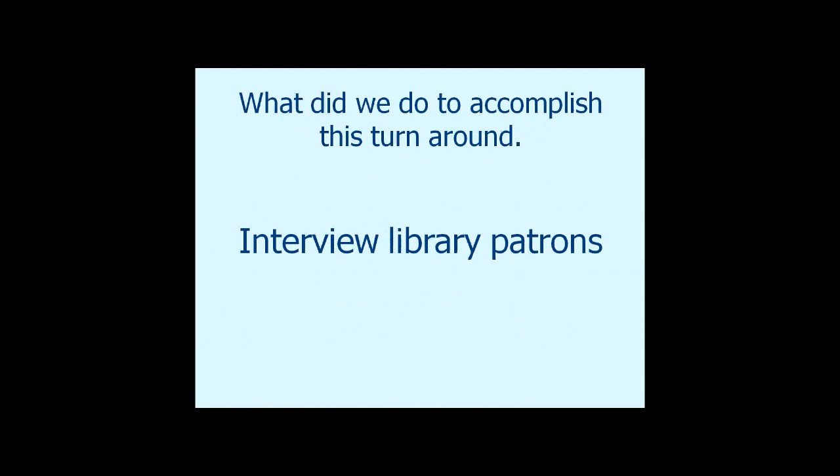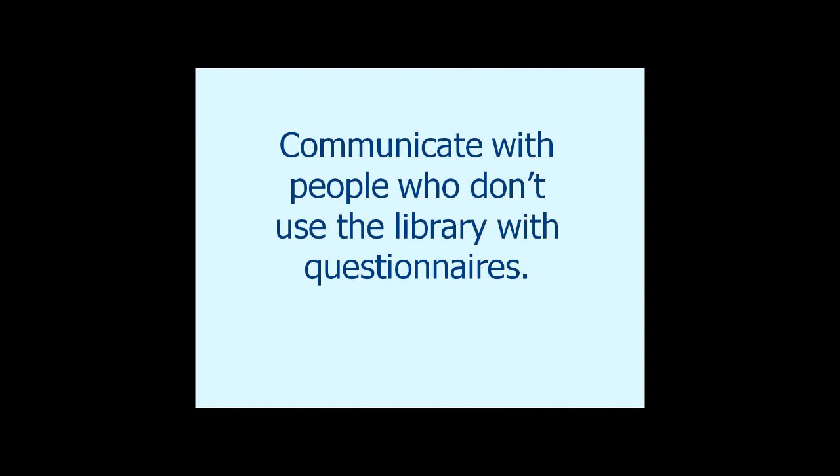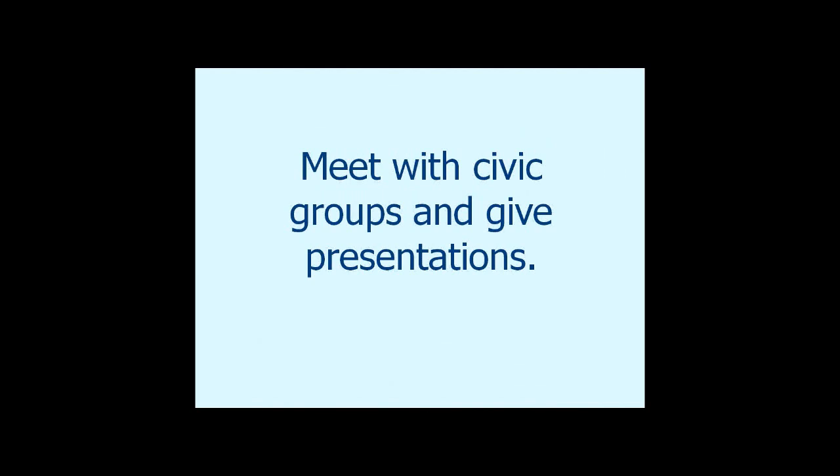How did we turn things around? First, we started interviewing library patrons — both verbal interviews and surveys. We communicate with people who don't use the library through questionnaires. We're putting together another one now using SurveyMonkey to reach individuals who use computers but maybe aren't coming into the library. Also, meet with civic groups and give presentations. It's amazing how those little connections help you get programming going.